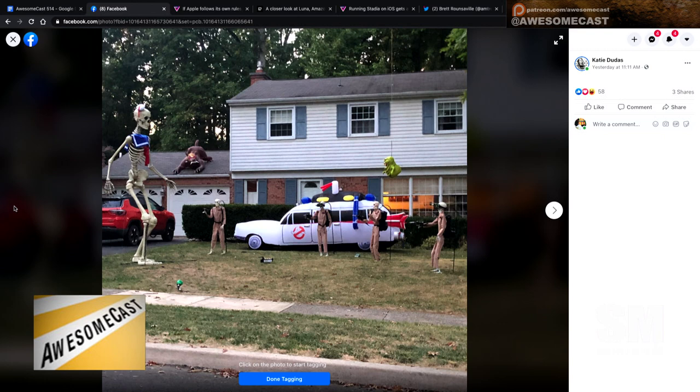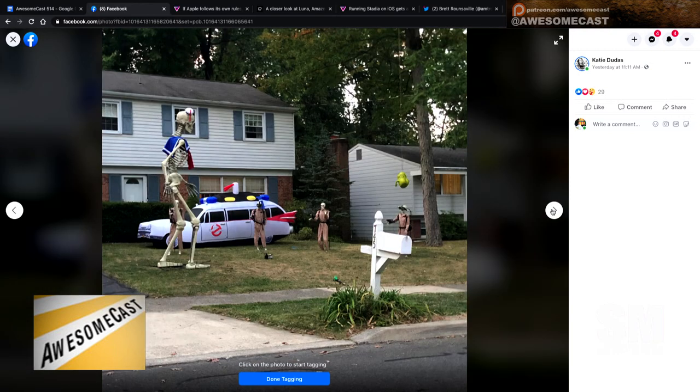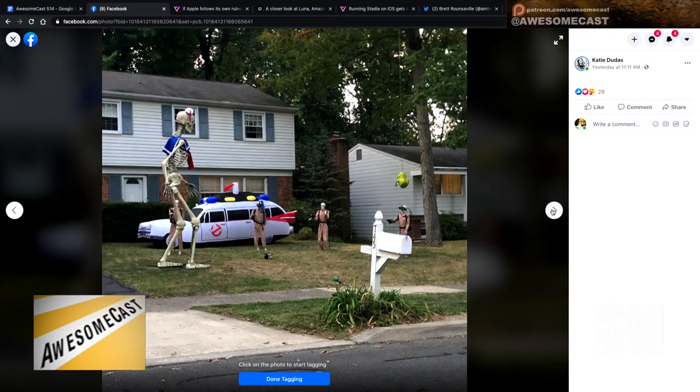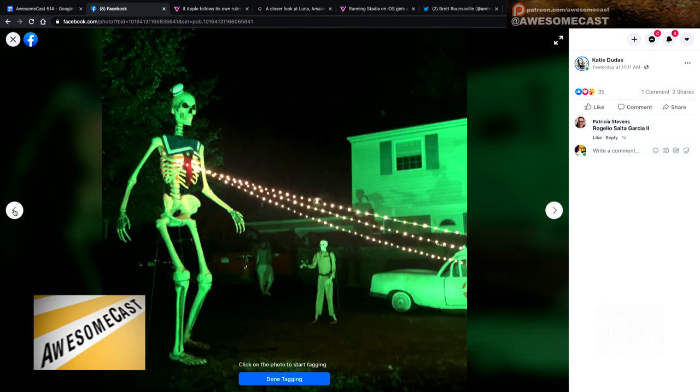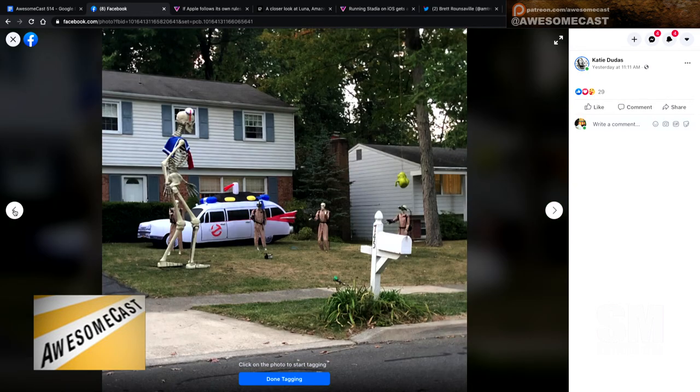Does the Slimer float around? Because it looks like it's on some kind of... or maybe it's just the camera angle. It looks like in one picture it's over one of their heads, but then in the other ones it looks further away, in the center. It just dangles? Yeah, he dangles from a tree.